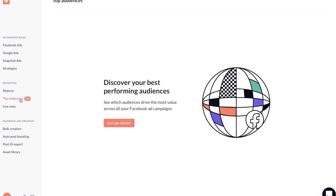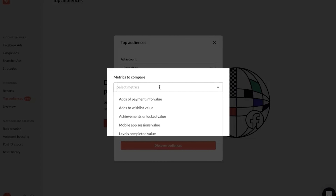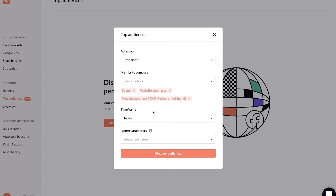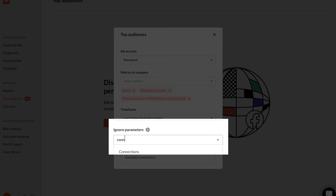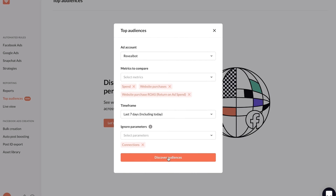You can find Top Audience reports in the sidebar of the app. When creating your report, select the ad account you want to analyze, then choose the metrics you want to use to compare your audiences — you can select up to 10 different metrics at once. Choose how far back you want to analyze in the time frame. Revealbot will look at all your audiences and combine audiences with the same parameters so you can see total performance. If audiences are slightly different, you may want to add parameters to ignore so similar audiences can still be combined.